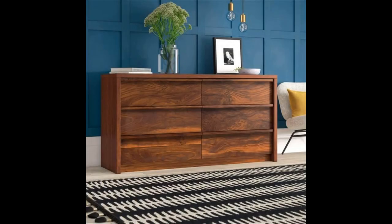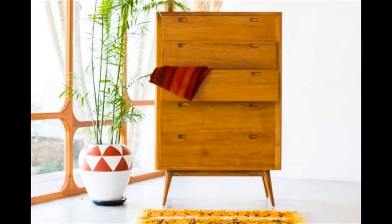Beautiful textured wooden dresser — a mid-century modern dresser that perfectly highlights the intricacy and texture of its wood. This Danish-inspired design is available in soft white or grand walnut.